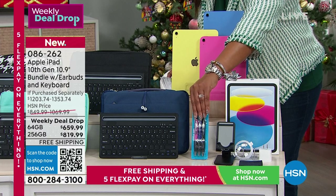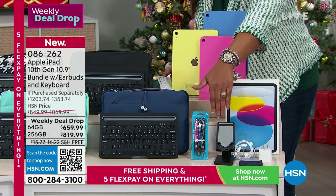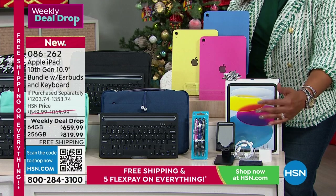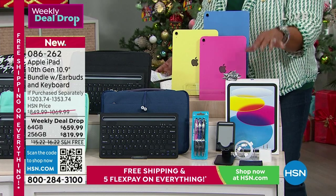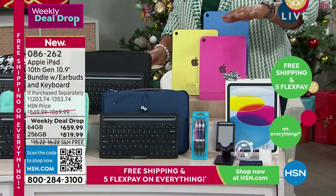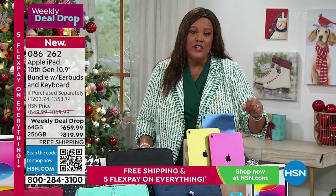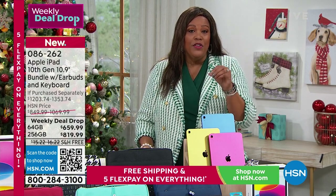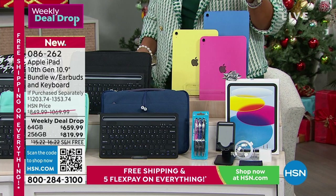You're getting a keyboard, neoprene case, earbuds — just pick your color. Also a stand, a three-pack of stylus, and a cleaning cloth, plus your USB cable and charging hookup. You can spread payments over five months at $132, or use your HSN or QVC card for 18-month VIP financing at $36. Free shipping, and you have until January 31st to return it versus just 14 days in an Apple store.